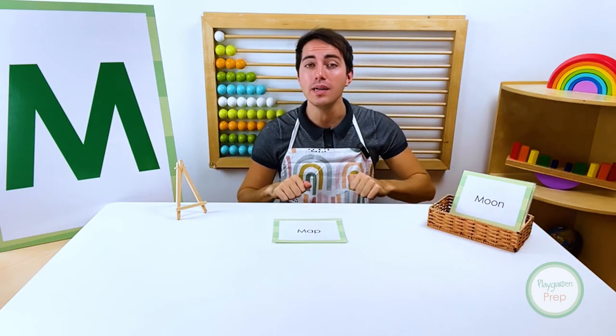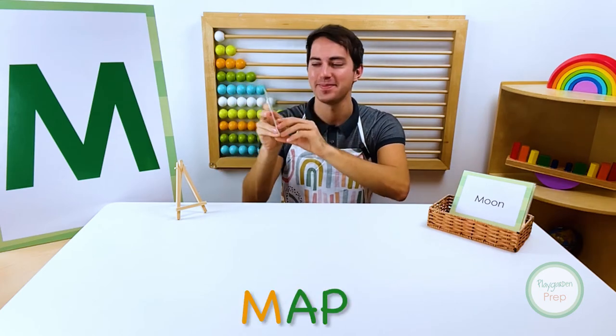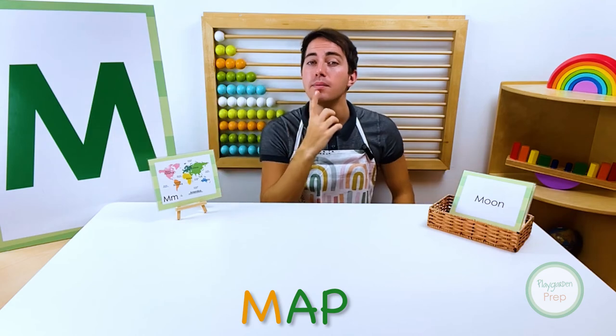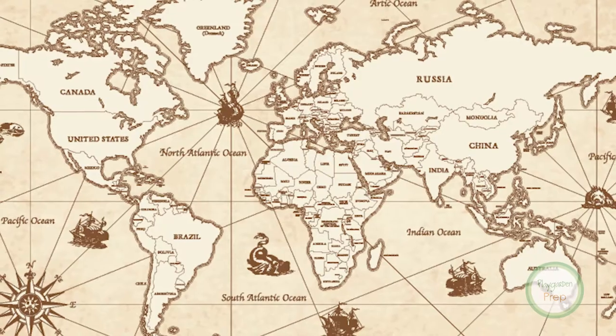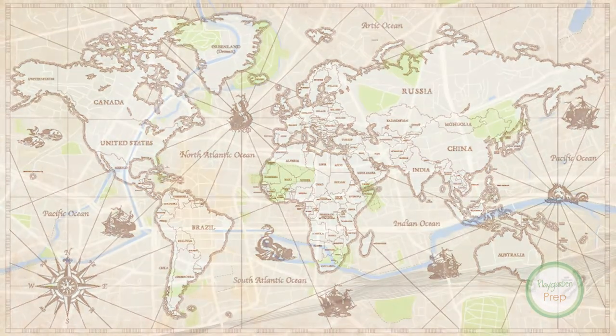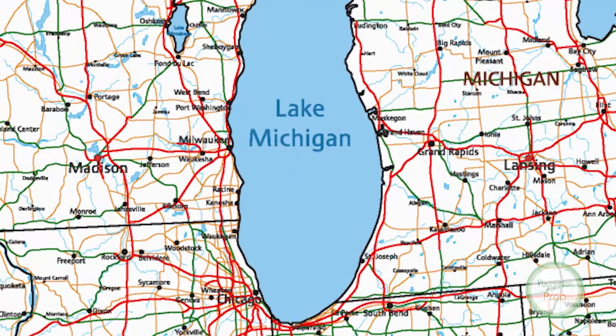Knock, knock! Who is it? Map! Map starts with the letter M. A map is a representation of an area of land or sea, depicting physical features such as buildings, roads, and bodies of water.